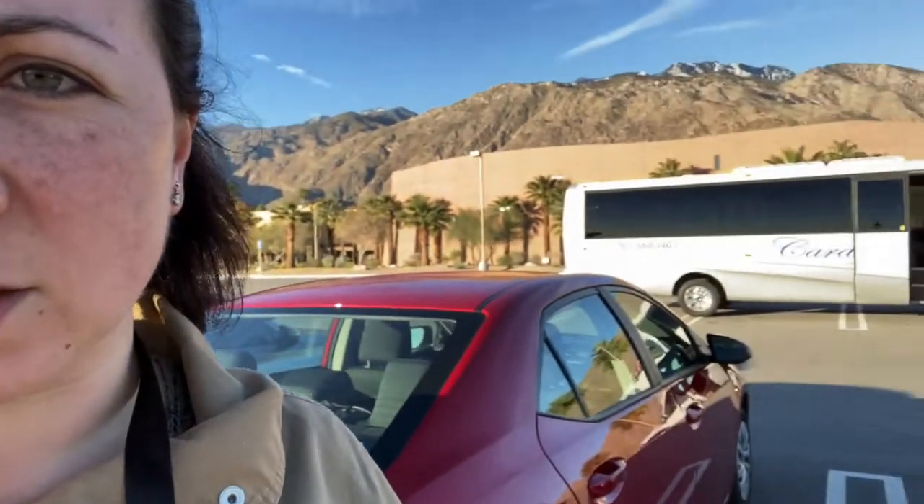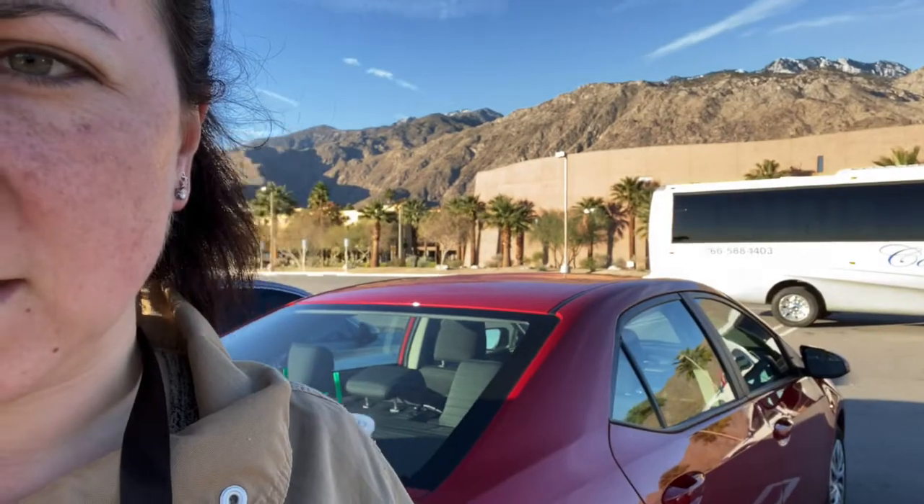Good morning — today is day three and we are headed to the film festival. It is about 7am in the morning and we have all of our stuff ready, now we're going to go get coffee. We just got our passes and we are going to head into the venue — we just parked, so there's the building right there, with the beautiful mountains in the background. I'm not sure how much footage I'm going to be able to get today, so we get what we get.